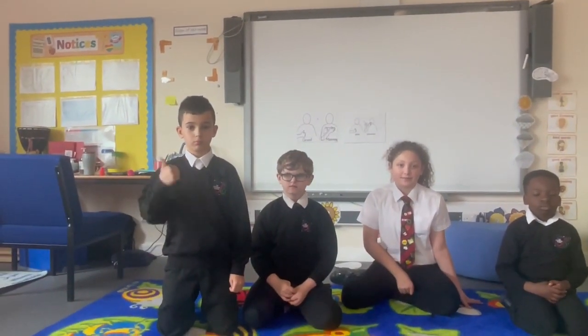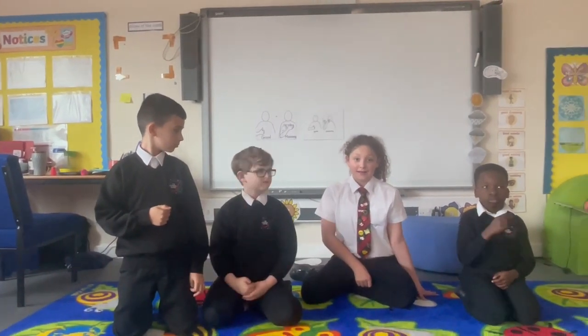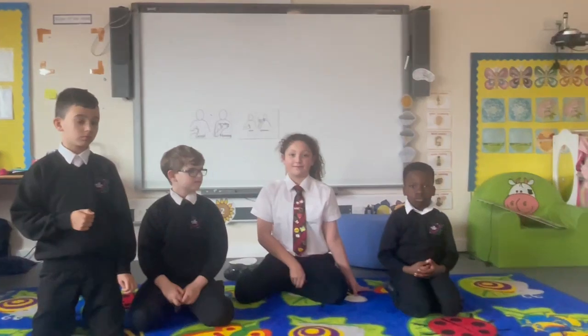This is the sign for good morning, this is the sign for good afternoon, this is the sign for please and this is the sign for thank you.